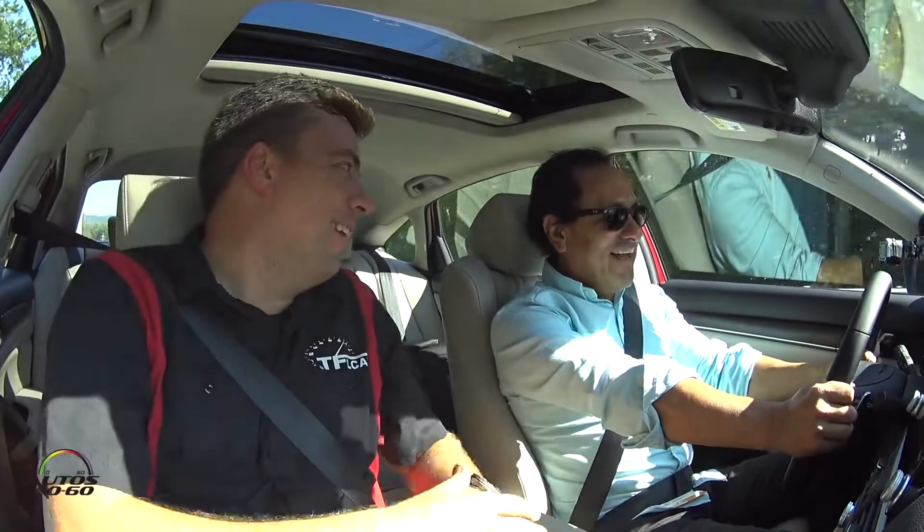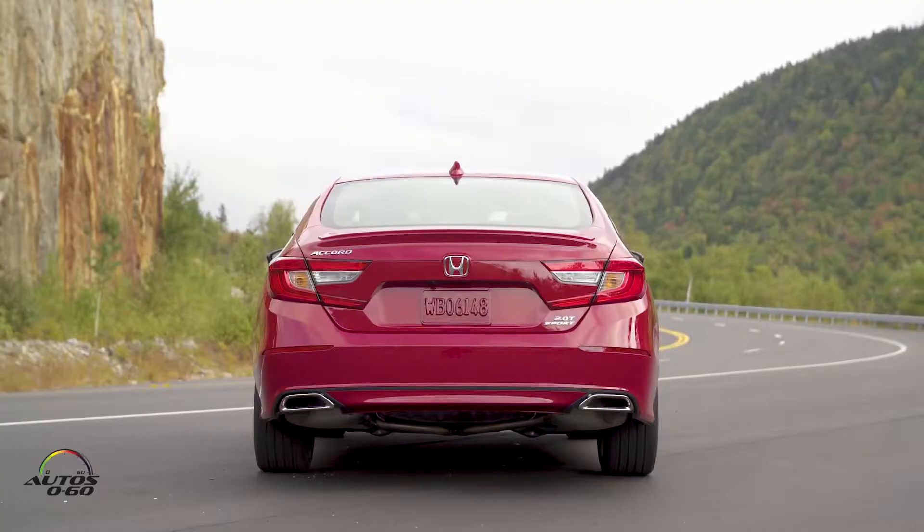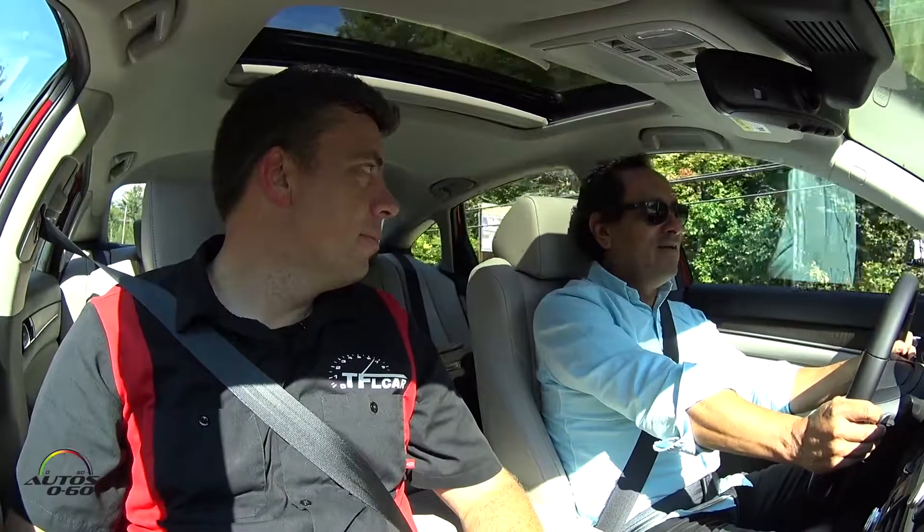We're in 10-speed mode. The last time we talked we were in Barcelona driving a Swedish car — the Volvo XC60. But now we're driving a Japanese car built in the US. This is the all-new 2018 Honda Accord, completely new — it's the 10th generation. Maybe Honda should call it the Honda Accord X, like the iPhone.